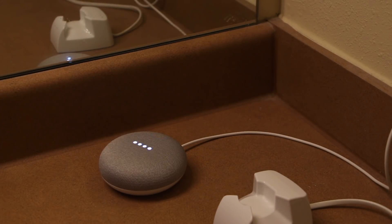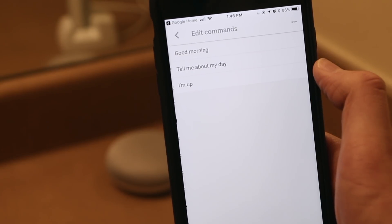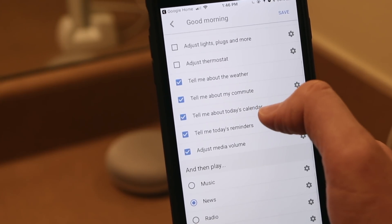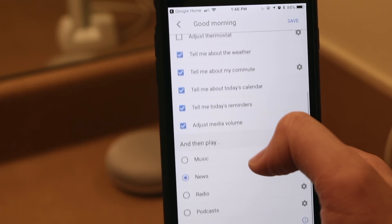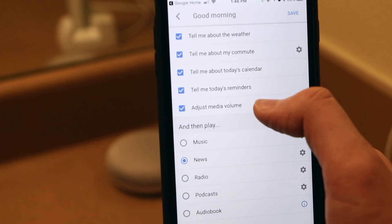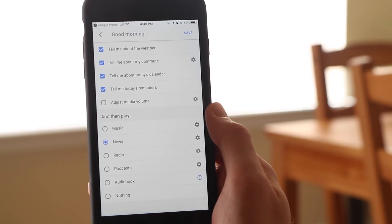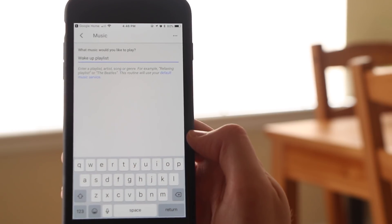Let's take a look at the Good Morning routine. Simply tell Google 'good morning' or 'tell me about my day,' and Google Home can do the following: take your phone off silent (Android only), adjust your lights, plugs, and more, adjust your thermostat, tell you about the weather, your commute, today's calendar, and today's reminders, and then play the news, radio, podcast, audiobook, or some music. If you've got a great wake-up playlist, you can have Google Home play it when you say good morning. Just click on the gear icon to customize any of the routine actions — for music, click the gear icon and type in the playlist you want Google to play.